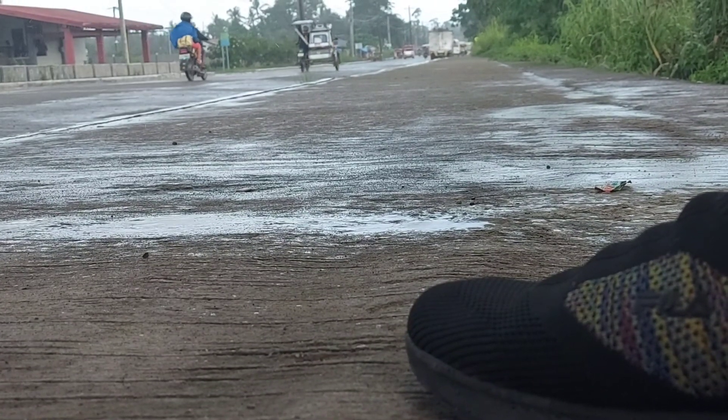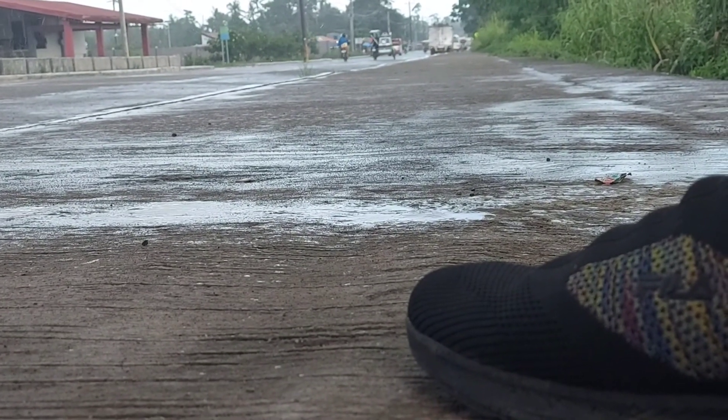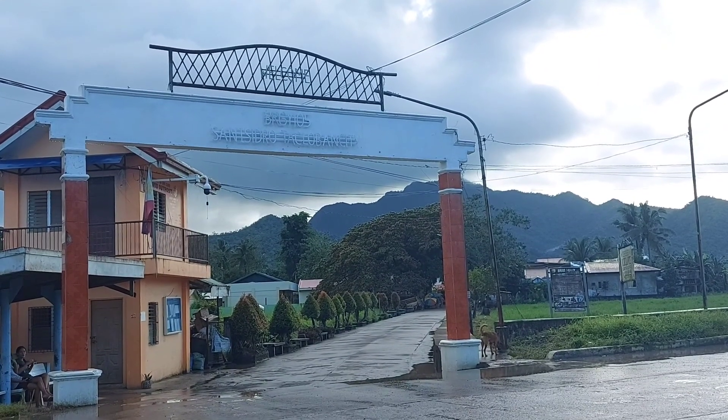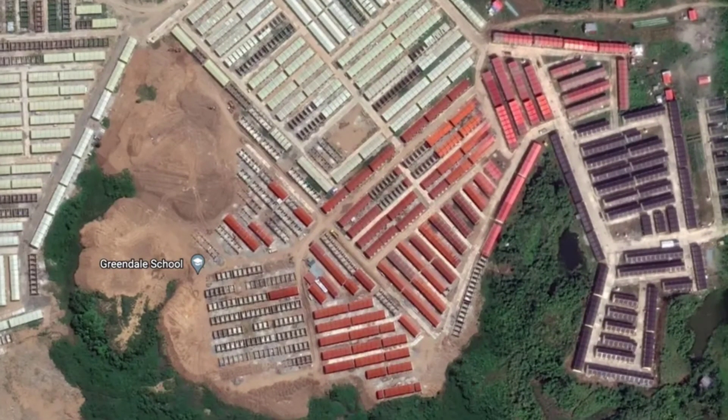But before we start our adventure, let's take a look first at my barangay before we go anywhere else. This is Barangay 105 San Isidro, Tacloban City — we're here now specifically in the Greendale Residences.